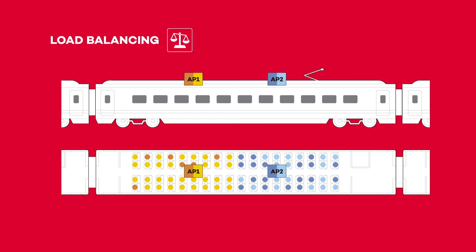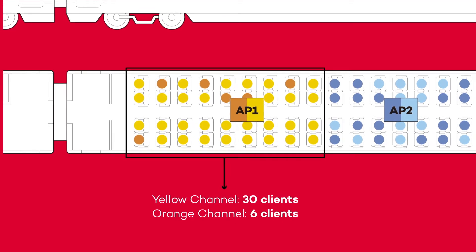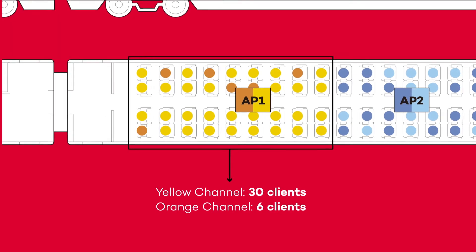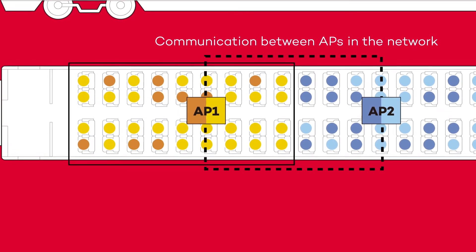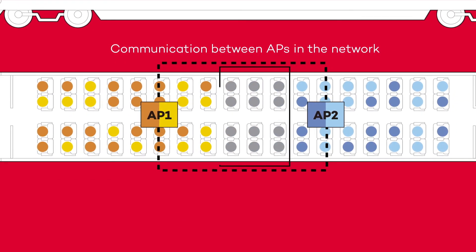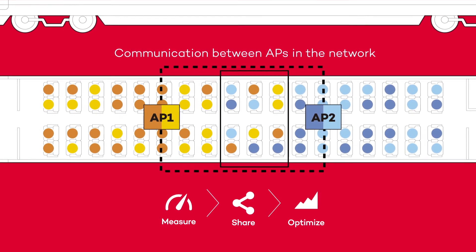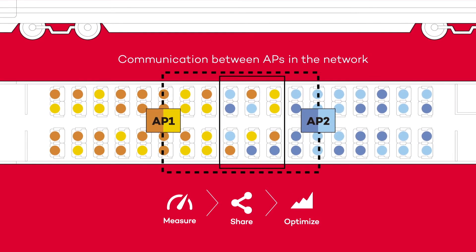Load balancing. Another typical issue in classical Wi-Fi networks is the fact that user devices decide to which access point and radio they connect. This may result in unfair situations where some network resources are overloaded and others are unused. With intra-AP load balancing, users are balanced between radios depending on their traffic type. Additionally, clients with a strong signal from more than one access point may be balanced between them depending on the network load. This is known as inter-AP load balancing, creating a fair distribution of users between available access points.